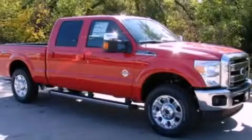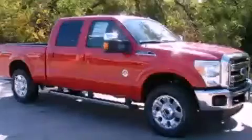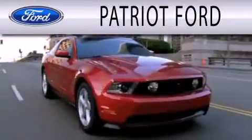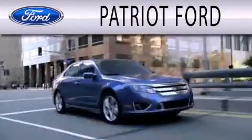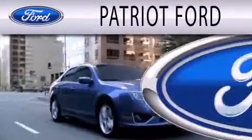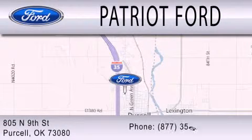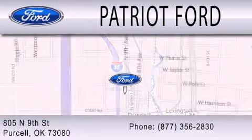Call now to find out how you can own this breathtaking automobile. Patriot Ford is dedicated to doing everything possible to ensure that the experience you have selecting your next vehicle is as pleasant as possible. We are located at 2805 North 9th Street in Purcell.